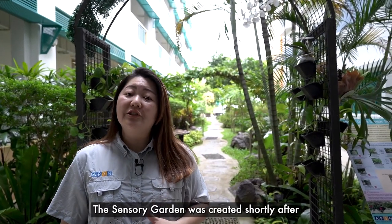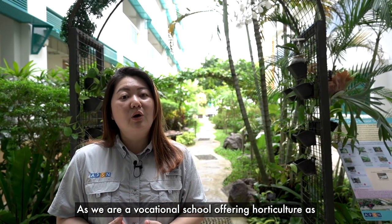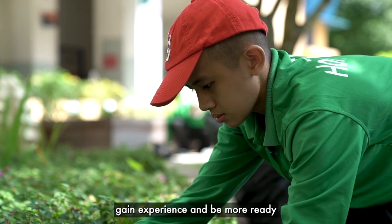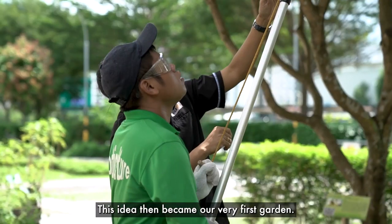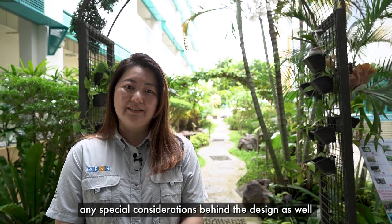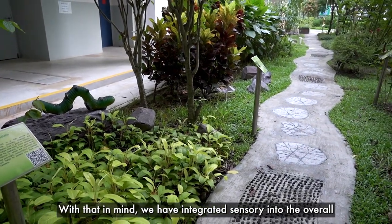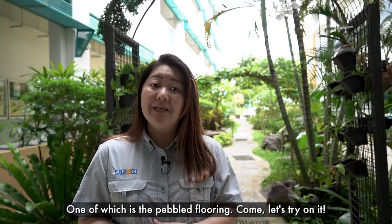The sensory garden was created shortly after we shifted into this new campus in Choa Chu Kang. As we are a vocational school offering horticulture as one of the domains, we thought we needed to have a garden for our students to work with their hands, gain experience and be more ready when they enter the working world. This idea then became our very first sensory garden. Some special needs students have sensory challenges. With that in mind, we have integrated sensory elements into the overall design of this garden, one of which is the pebble flooring.